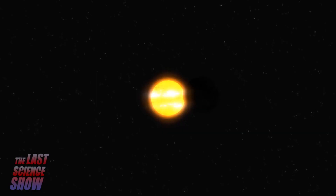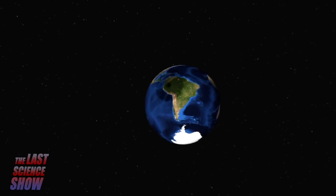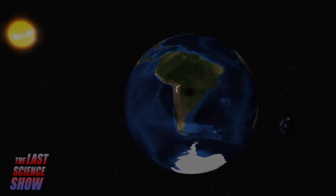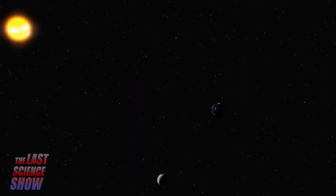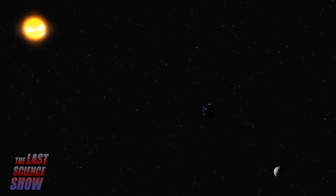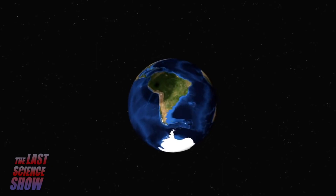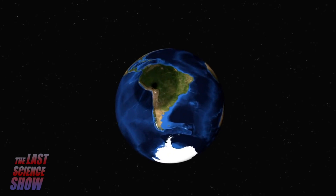A solar eclipse is when the Moon blocks sunlight and casts a shadow on a small part of Earth. For either eclipse to occur, the Sun-Earth-Moon system must be in a straight line. During a solar eclipse, the Moon passes in between the Sun and Earth, casting a small shadow on Earth. This small shadow, the umbra, is typically only about 100 miles in diameter.